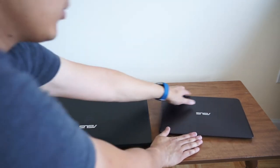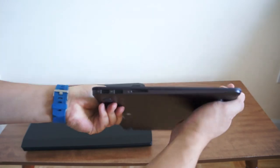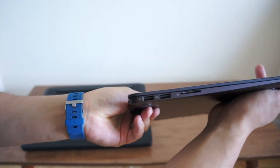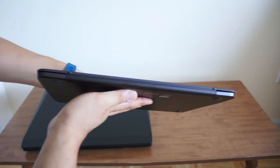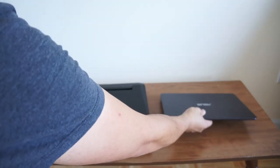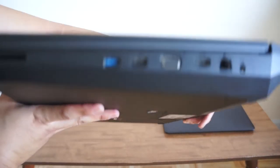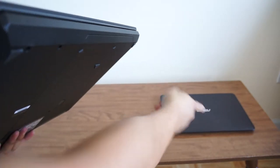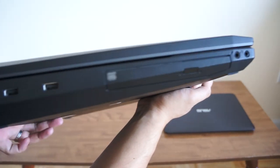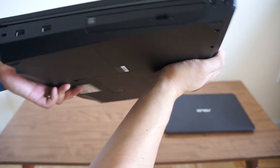Looking at the two machines: on the Ultrabook you've got your basic ports — several USB ports, an SD card slot — and the front and back don't really have much going on. There's not even a fan. Whereas on the gaming laptop, you're looking at more ports — you're getting an Ethernet port, the VGA and HDMI, a DVD drive. The Ultrabook has a micro HDMI slot, but it's micro so you're going to need a dongle or a pre-converted cable. You're getting more USB ports on the gaming laptop.